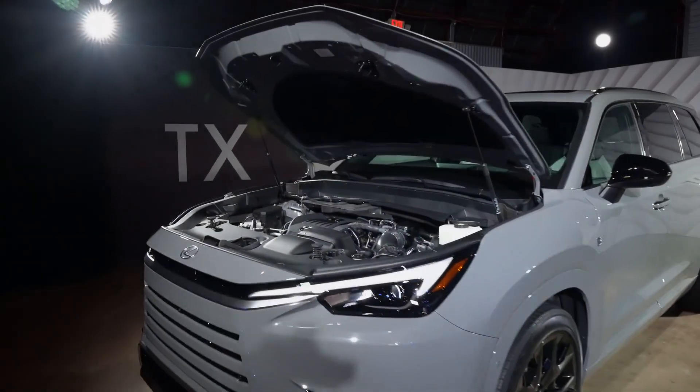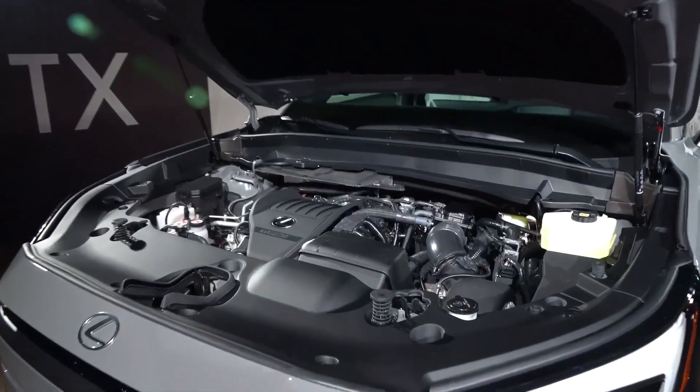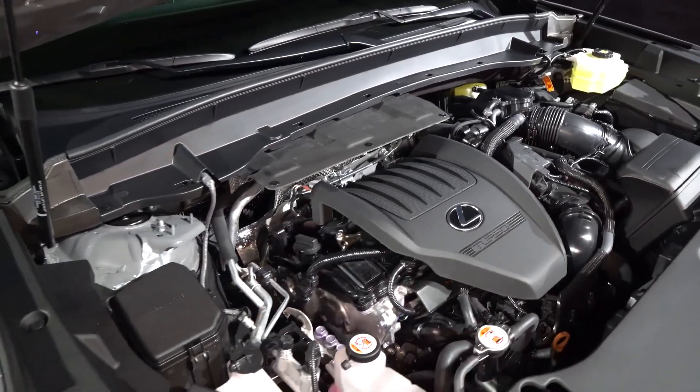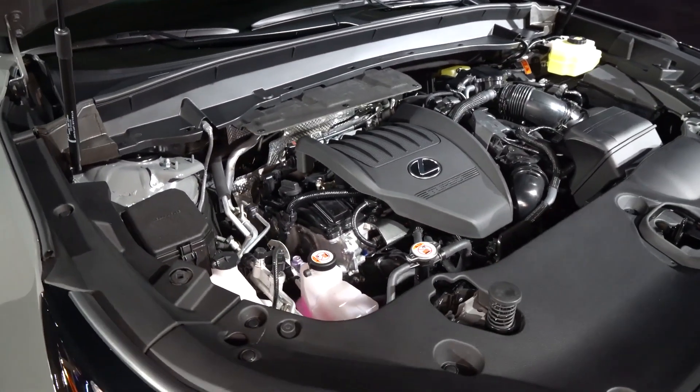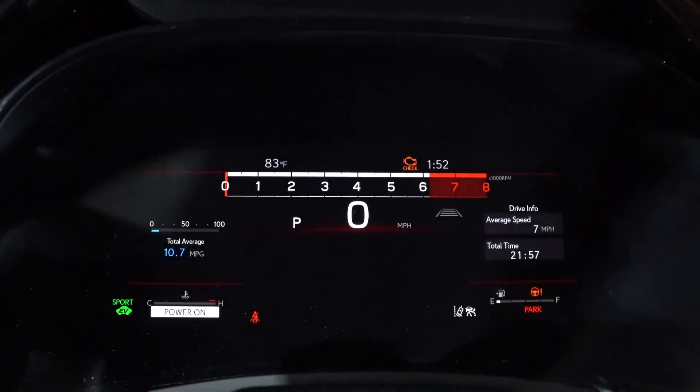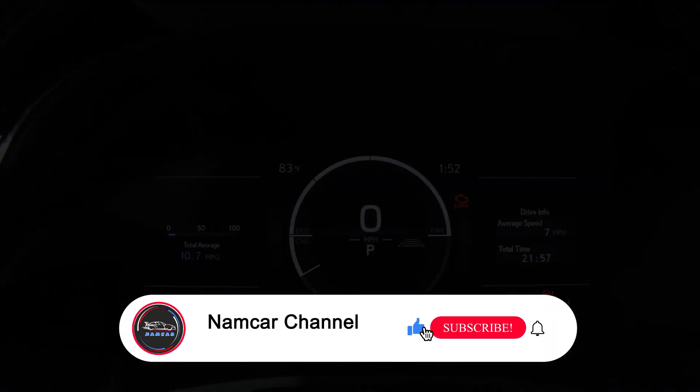The TX is powered by a 3.5-liter V6 engine that delivers 295 horsepower and 267 pound-feet of torque. The engine is paired with an eight-speed automatic transmission that provides smooth and responsive shifting.